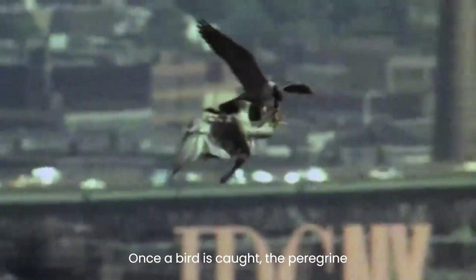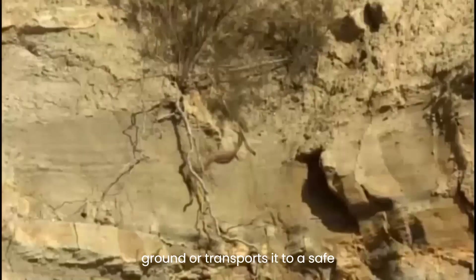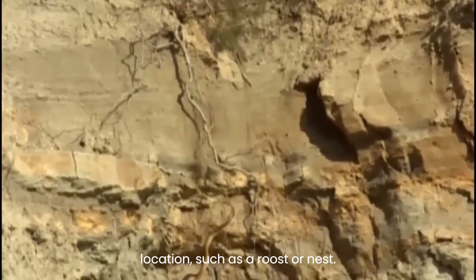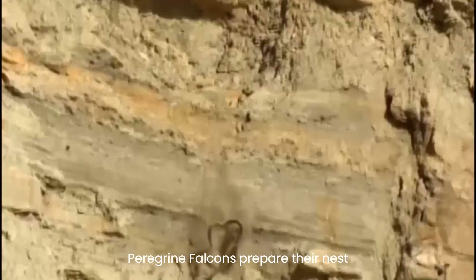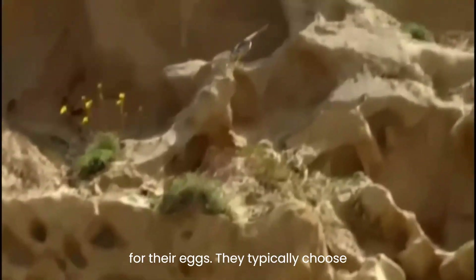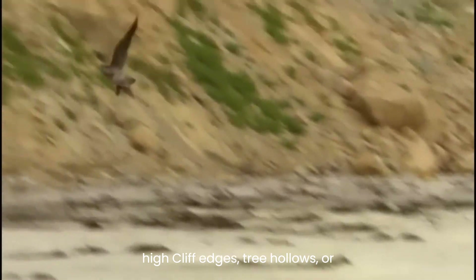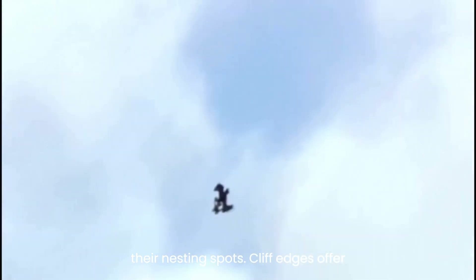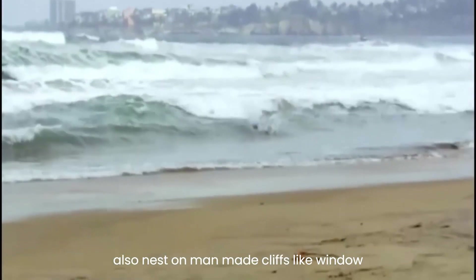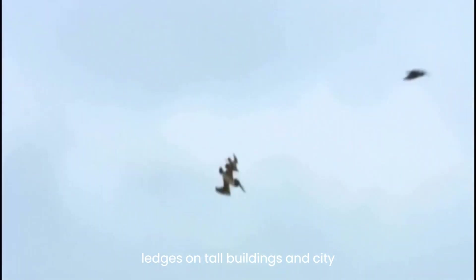Once a bird is caught, the peregrine falcon plucks and consumes it on the ground or transports it to a safe location, such as a roost or nest. Peregrine falcons prepare their nest sites by scraping a space large enough for their eggs. They typically choose high cliff edges, tree hollows, or disused stick nests of other birds as their nesting spots. Cliff edges offer safety and great vantage points for hunting. Peregrines also nest on man-made cliffs like window ledges on tall buildings in city centers.